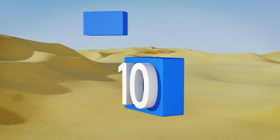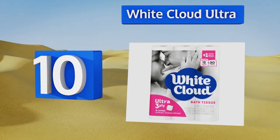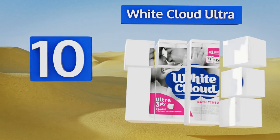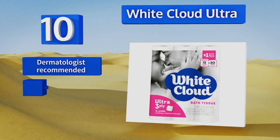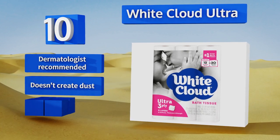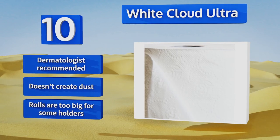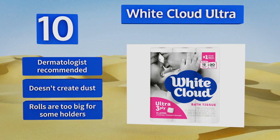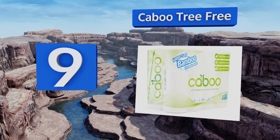Starting off our list at number 10, products of this nature made from recycled paper can often be a bit tough on tushies, but users actually say that White Cloud Ultra holds its own amongst brand name cushioned competitors. Unfortunately it can break under too much pressure. It is dermatologist recommended and doesn't create any dust; however, the rolls are too big for some holders.